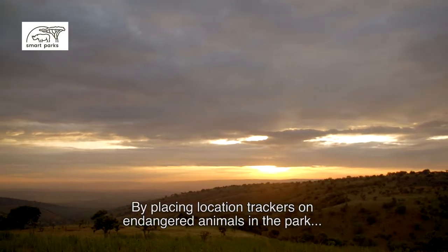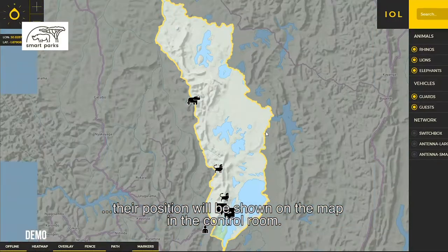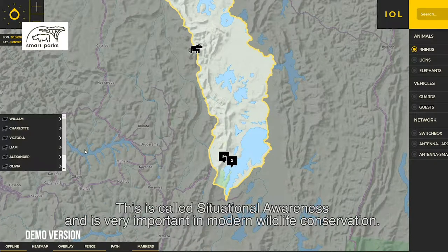By placing location trackers on endangered animals in the park, their position is shown on the map in the control room. The data is processed and presented in an easy-to-use web application. This is called situational awareness and is very important in modern wildlife conservation.